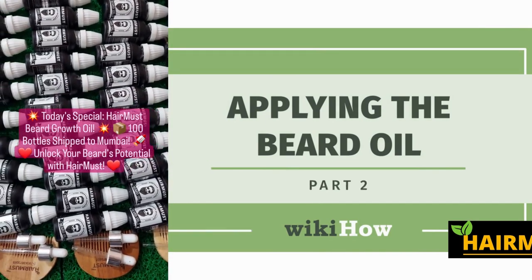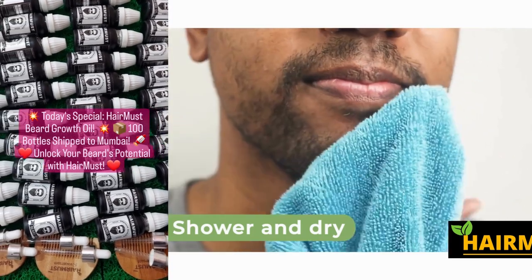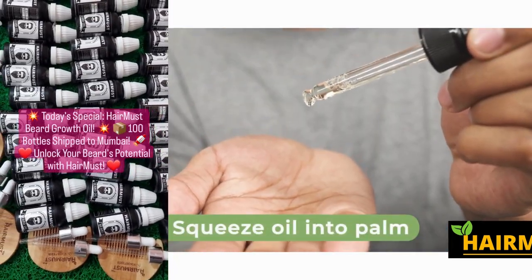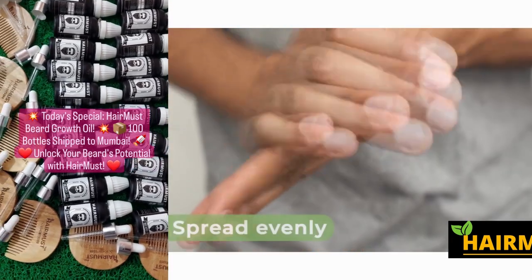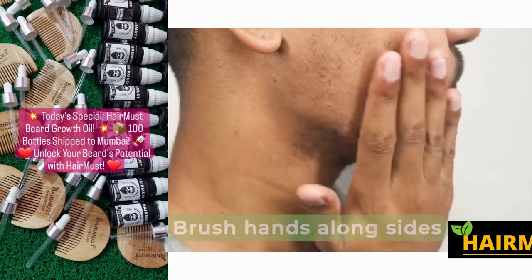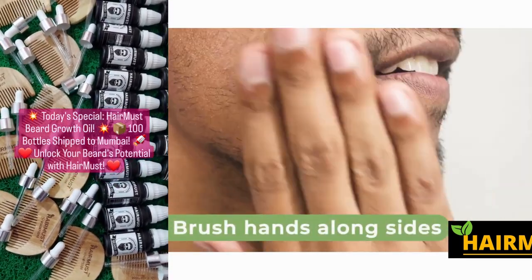This incredible product is formulated with a unique blend of botanical extracts that deeply penetrate the hair follicles, providing essential nutrients and hydration. It also contains antioxidants that protect the beard from environmental damage, keeping it looking healthy and vibrant.